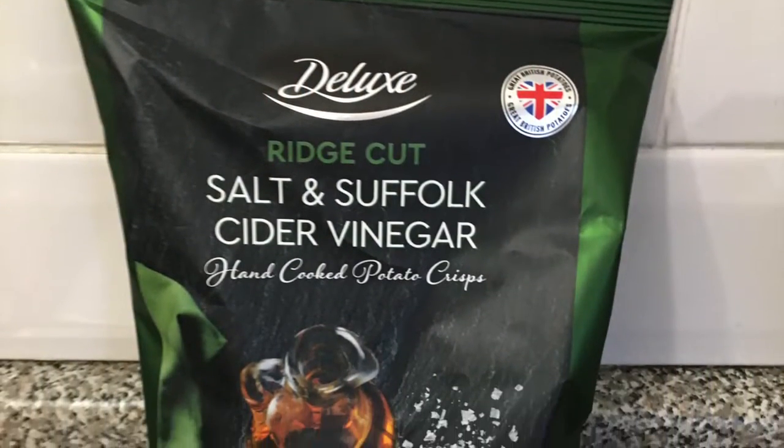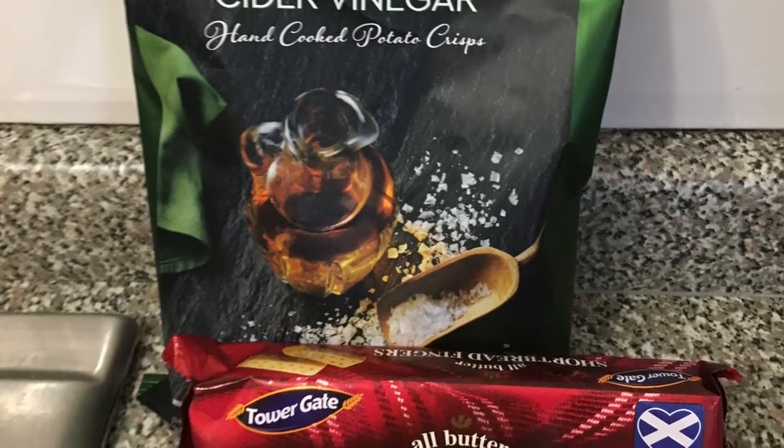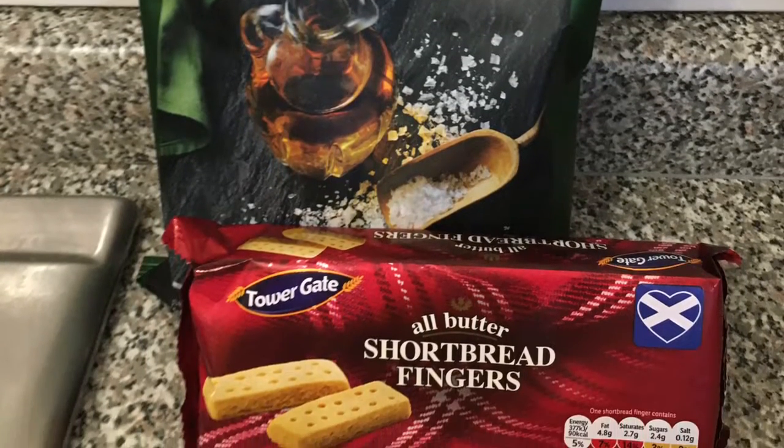I was only in Hereford for a few days, so I just grabbed a couple of trusty snacks — crisps and shortbread — to have in the house where I was staying.